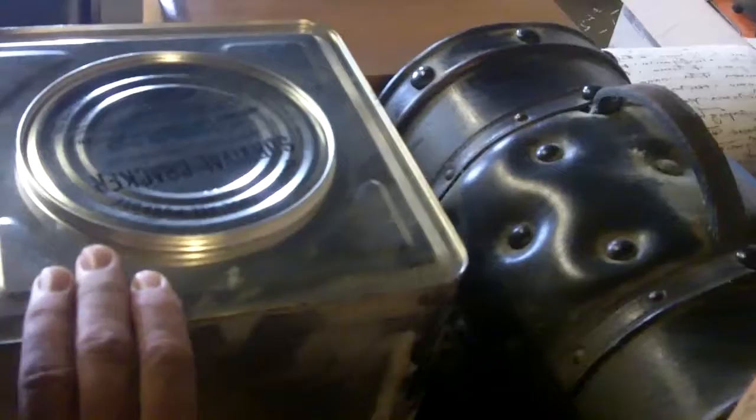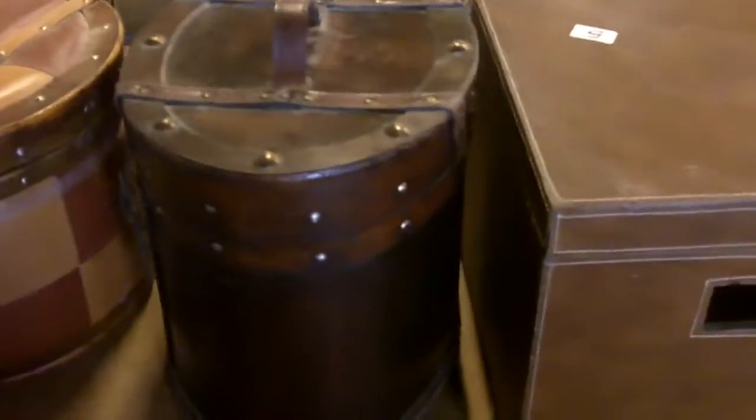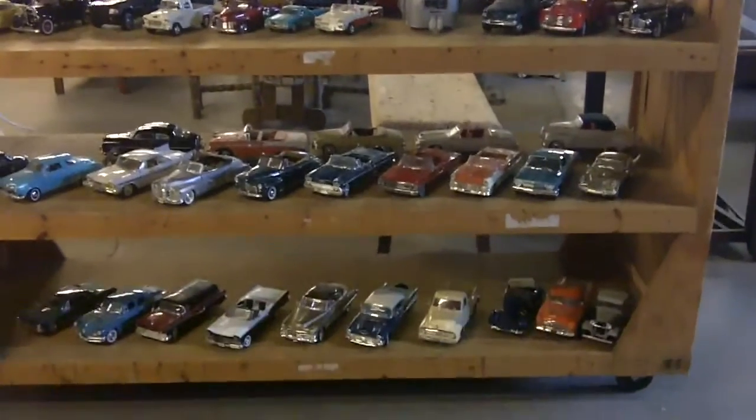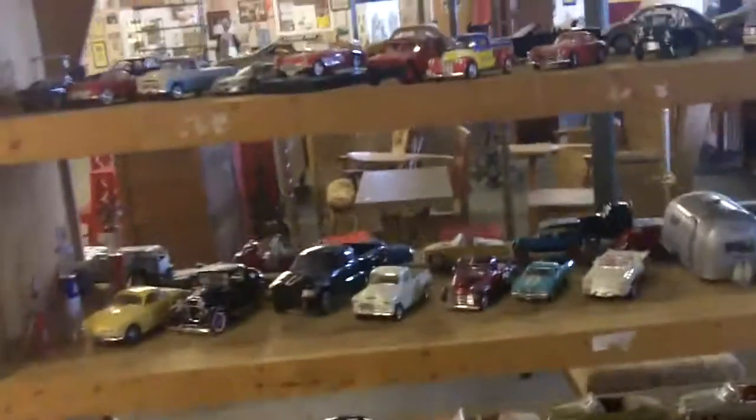A bunch of karate stuff in there. Survival crackers — everybody needs some survival crackers. What is this? Like a VR — a Vive, V-I-V-E. Nikon FG. Coca-Cola stuff. Leather boxes and bags and things like that. Look at all those die-cast cars — probably going choice by shelf, you know, single off each shelf until we get down to five bucks, then knock them all down.